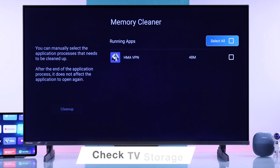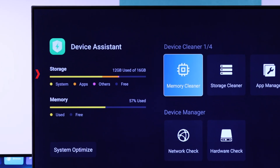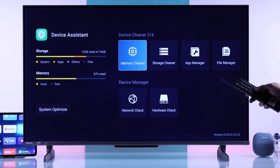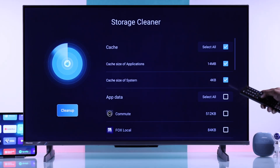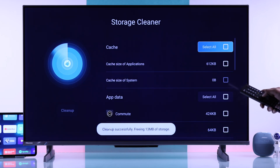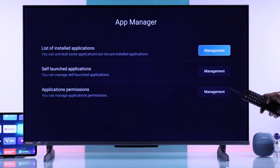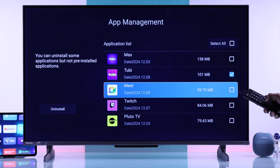Next, we will clear the cache and make sure that your TV storage is not full, which you can see at the left panel. To clear the cache and storage if needed, go to Storage Cleaner and clear all cache. And if you're low on storage, you can go to App Manager, list the installed applications, and uninstall the apps that you barely use.